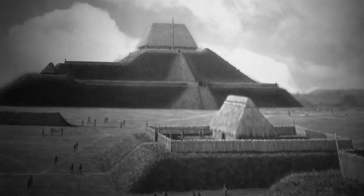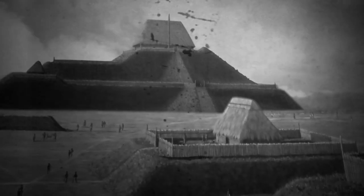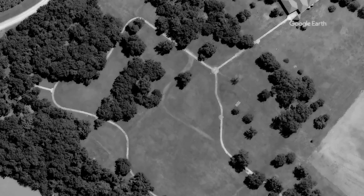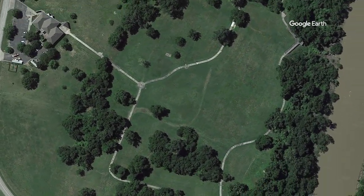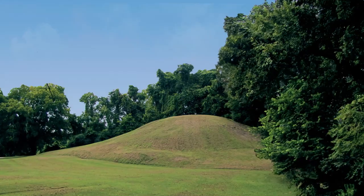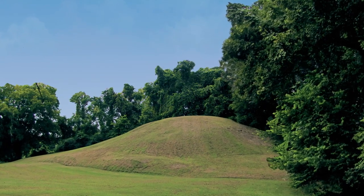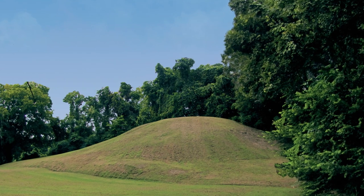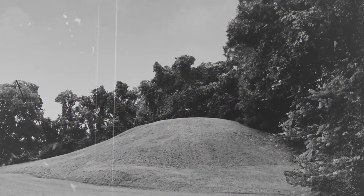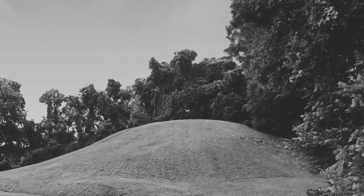Cahokia was a vast settlement with an estimated 20,000 to 30,000 people living as a community that farmed large areas of land. Parkin Indian Mound is an archaeological site and state park in Parkin Cross County, Arkansas. Around the years 1350 to 1650, an aboriginal village lived there, and it gets its name from what archaeologists call the Parkin Phase — 1400 to 1700 CE — almost 12,000 years after mounds were being built across the American continent.